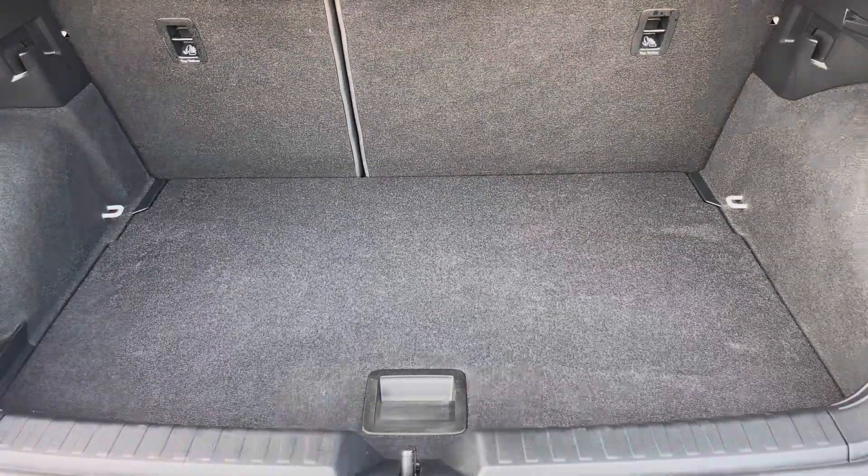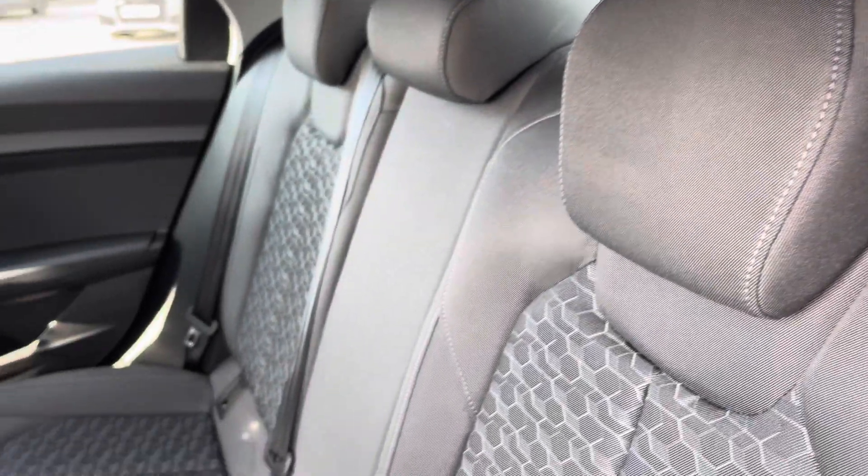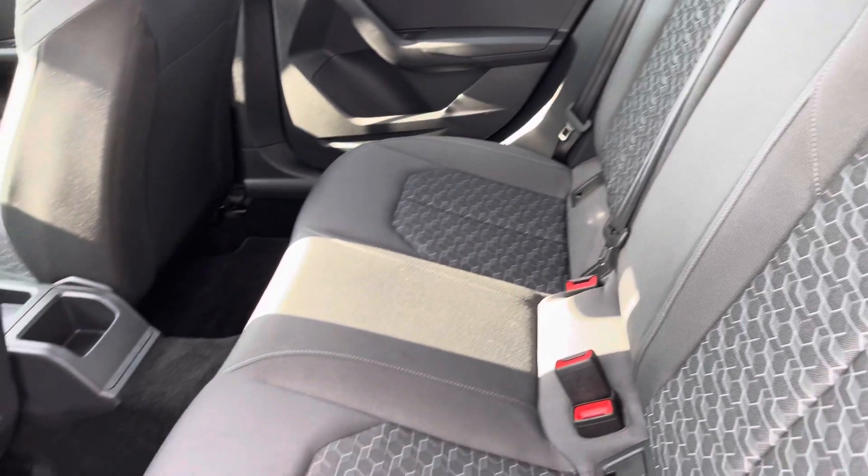Moving to the rear interior now, here we can see we can fit up to three passengers with your two ISOFIX points and plenty of leg room available also.